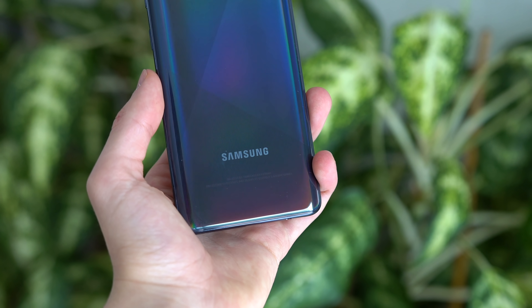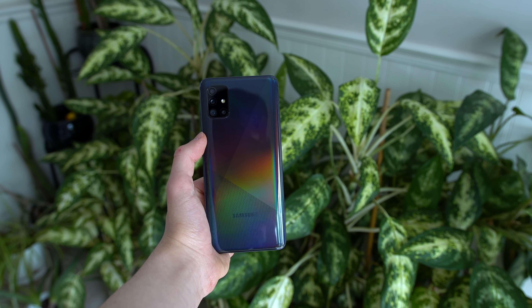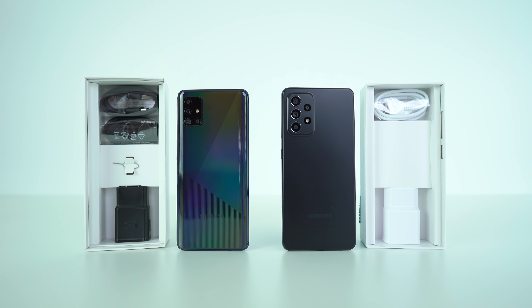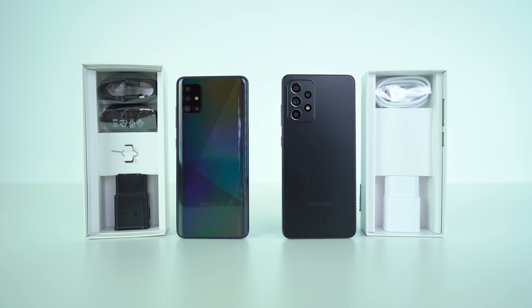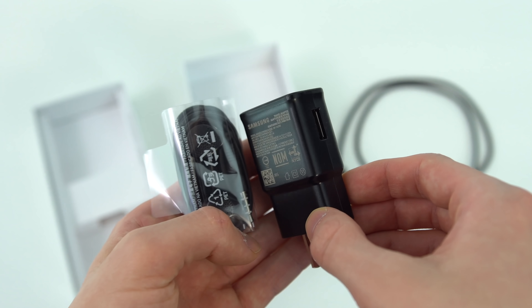Aesthetically speaking, I think everything about the A51 is nicer — the glossy reflective rainbow finish back, the diagonal stripes coming down. Everything about this phone just looks a lot more interesting. Both have the adaptive charger in the box, USB Type-C to A cable, and SIM tools. Interestingly, the A51 shipped with earbuds, which I quite like as an addition — it's not present on the A52, however.